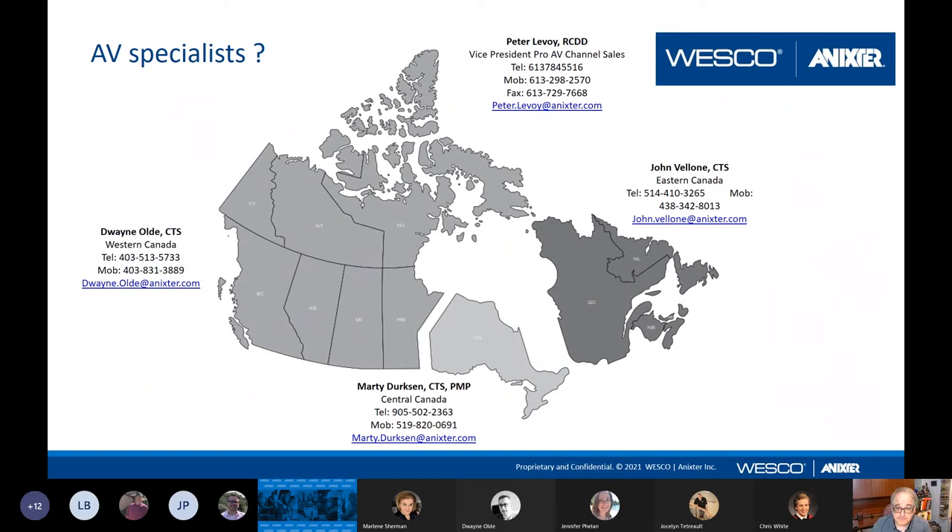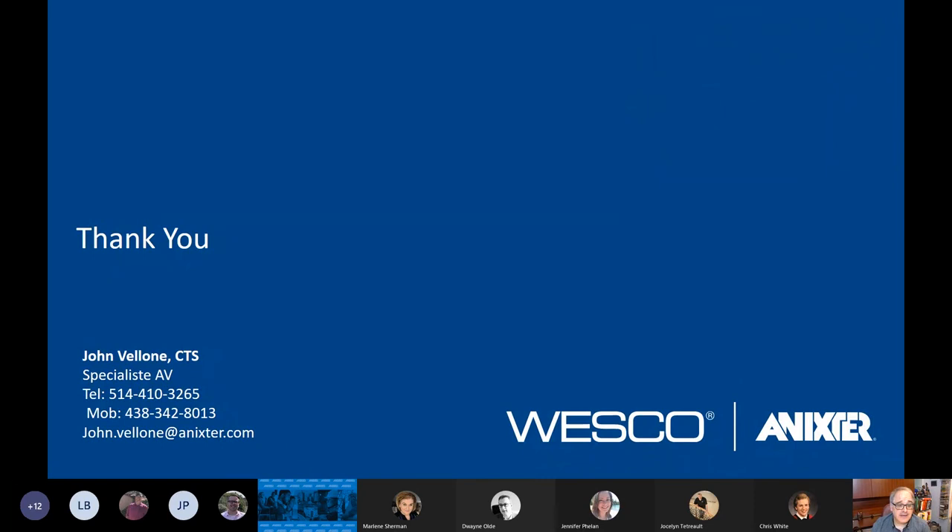For the design process or to choose the right system for your application, you can reach out to one of the three Wesco Anixter AV specialists: myself, John Vallone, covering Eastern Canada; Marty Dirksen, covering Central Canada; and Duane Old, covering Western Canada. We listen to your requirements and your customers' needs, then find the right system for your customers' application and give you all the recommendations. If there are no more questions, I'd like to thank you for your time. I wanted this presentation to be brief and to the point, and to show you some nice solutions which are great for the return back to the office. Thank you very much, and look forward to seeing you on the next webinar.